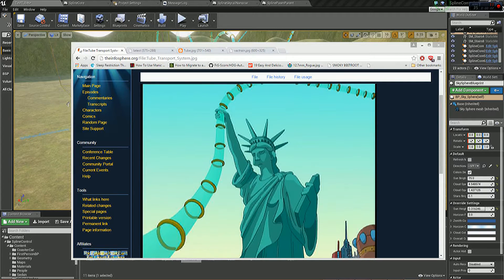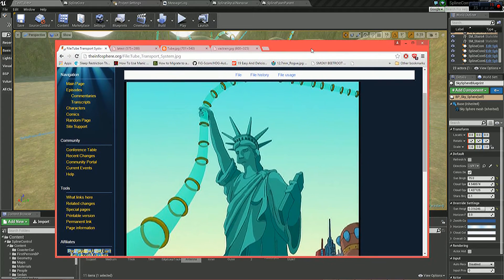Hello, Snake here, and got an interesting update today. A user on the forum suggested transport tubes, like the ones from Futurama.